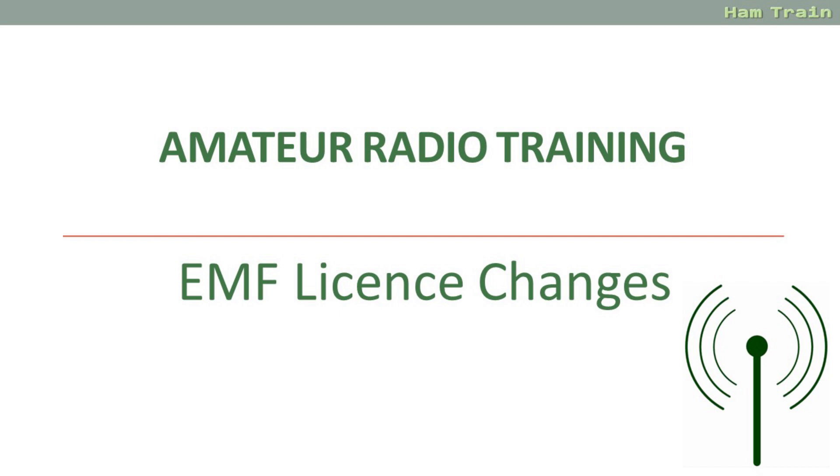At the time of recording, what's covered in this video is not a part of the Foundation exam, but it may be added soon. It's also an important update to the amateur radio licence, so something that Foundation licence holders need to be aware of and comply with.